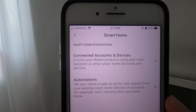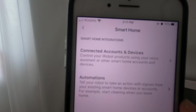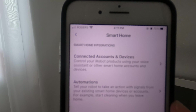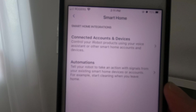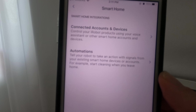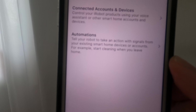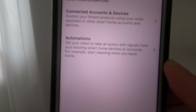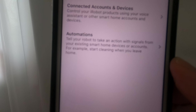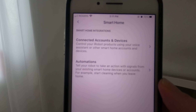The smart home section is where you can connect to your accounts and devices — such as your smart home, your phone, and automations. You can tell your robot to take action with signals from your existing smart home devices or accounts. For example, start cleaning when you leave your home. That part is super handy.